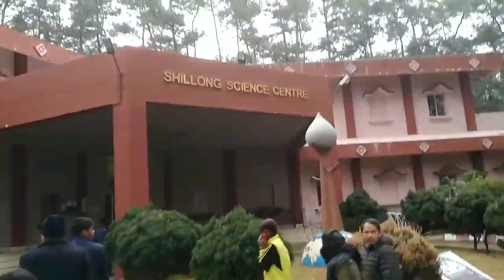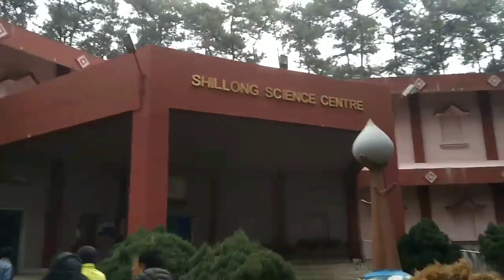So now we are entering the building. That building is called Silong Science Center.